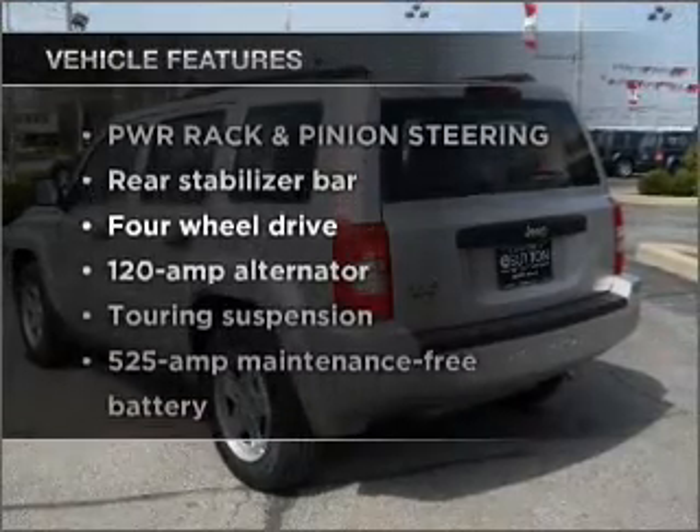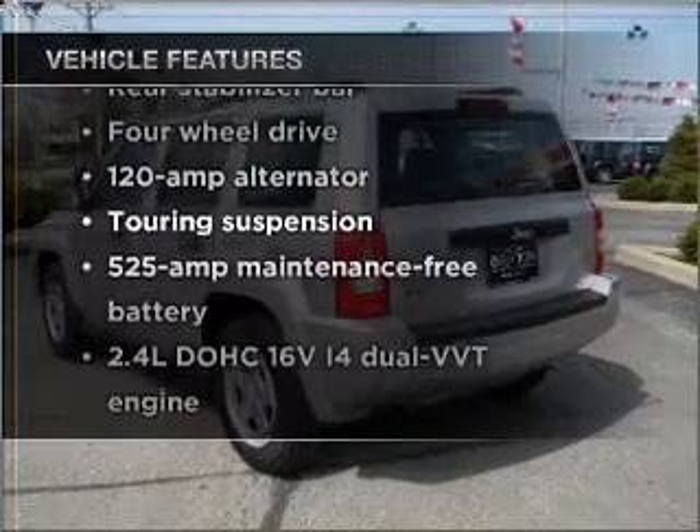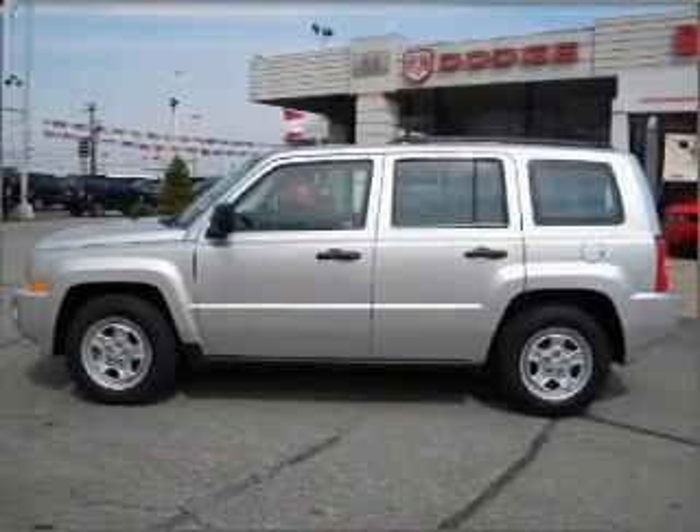Plus enjoy these notable features that are included in this vehicle: air conditioning, power steering, and an adjustable tilt steering wheel.